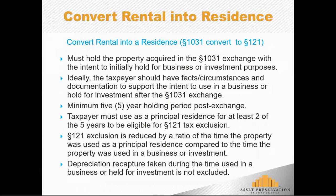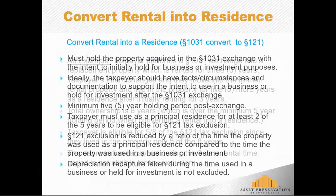To qualify for Section 121 tax exclusion, the taxpayer must actually live in the property for a minimum of two out of five years. However, the taxpayer does not qualify for the full Section 121 tax exclusion. Instead, we look at a ratio of the total ownership period: how much time the taxpayer lived in it versus how much time it was rented or used in the business, and they receive a proportional amount of the exclusion.